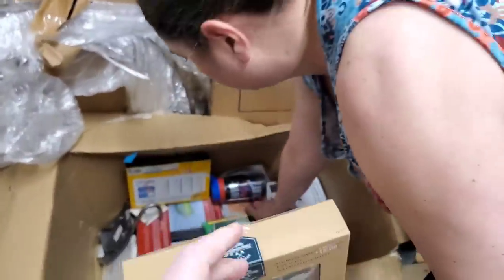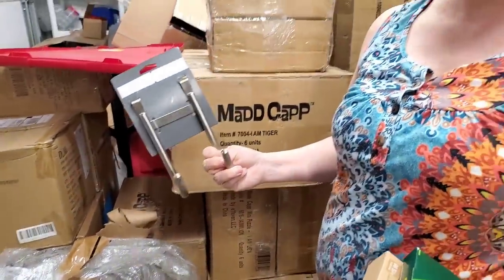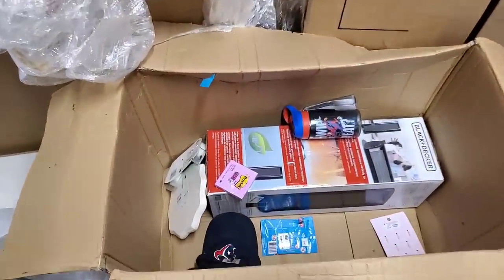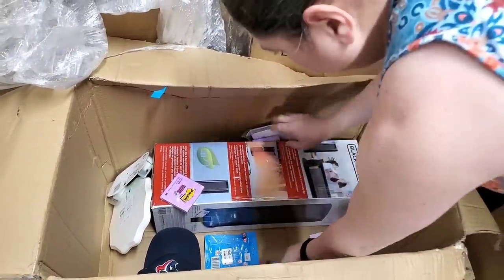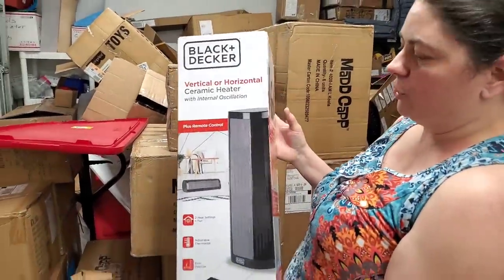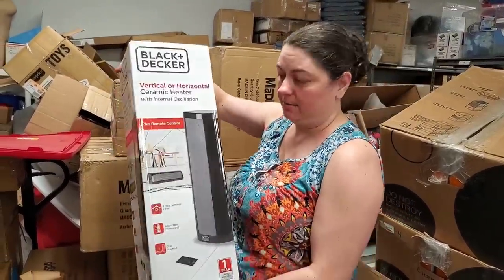We've got another flask kit, some Ticonderoga pencils — these are awesome — some Crayola 40 markers. This is an over-the-door hook — that is a sturdy over-the-door hook. It's hooks holding a hook — there's two hooks. We had to amuse ourselves. Then we're trying to figure out if that's a heater or a speaker — I think it's one of those tall floor heaters. Black and Decker ceramic heater. I need this in our Sunday school class — our Sunday school class is so cold. So it's a really nice ceramic heater.